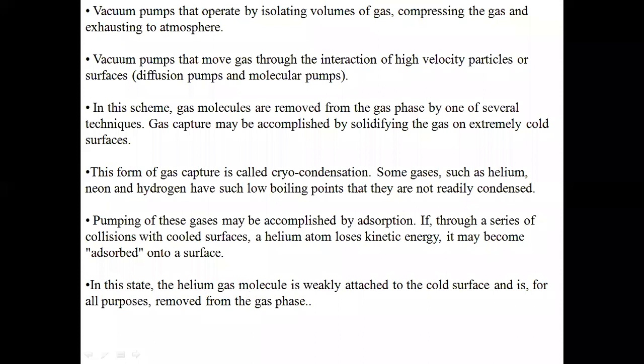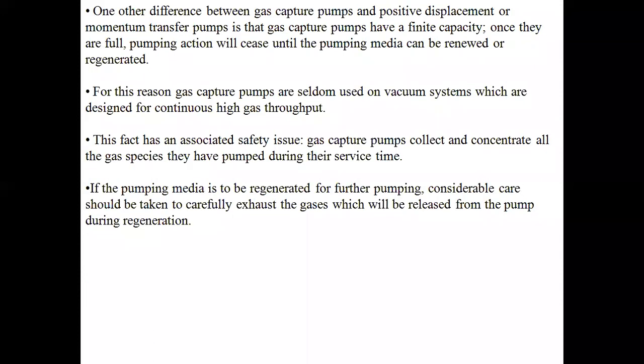Once the adsorbed helium molecules are neatly attached to the cold surface, they are effectively removed from the gas phase. One major difference between gas capture pumps and positive displacement or momentum transfer pumps is that gas capture pumps have a finite capacity — once they are full, pumping action will cease until the pumping media can be renewed or regenerated.